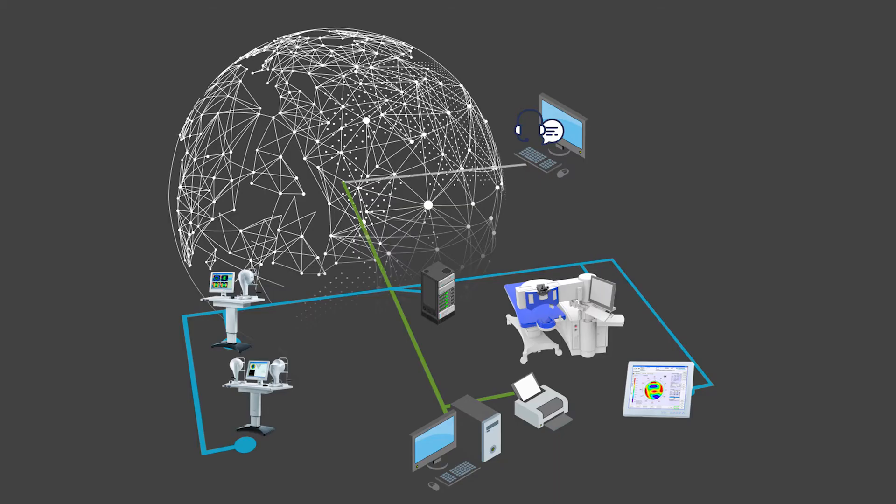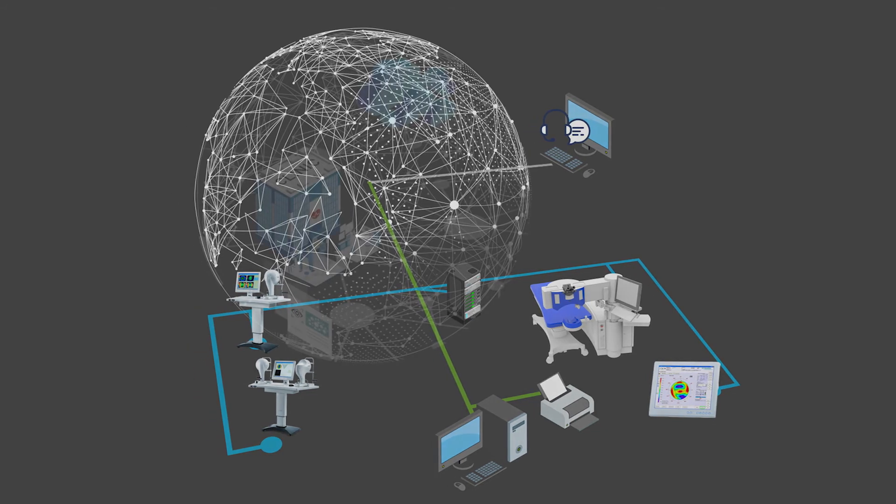It will be our pleasure to explain all possibilities individually. Once you have treated your patients with the Amaris laser, you may want to visualize the treatment outcomes.